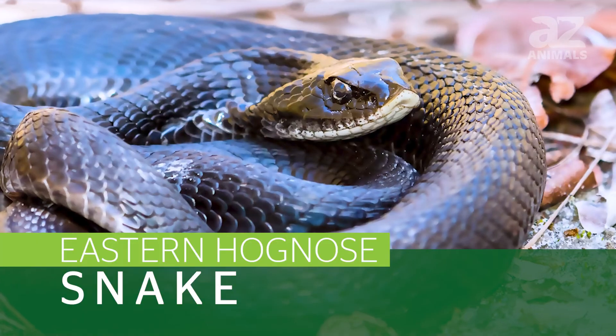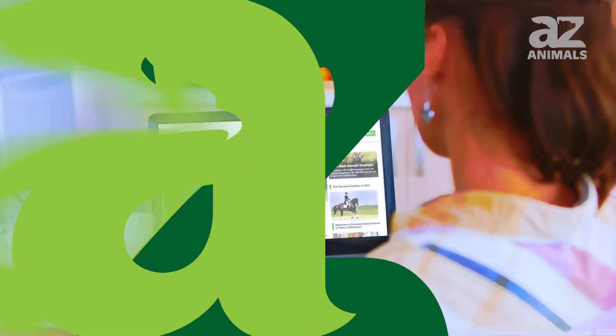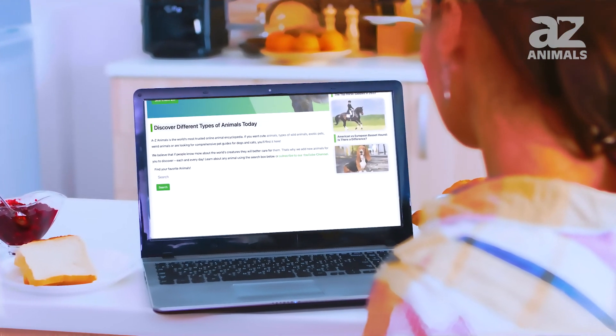Welcome! Today we're going to talk about the Eastern Hognose Snake. Please subscribe for more amazing content! For more information on this, check out the link below in the description.